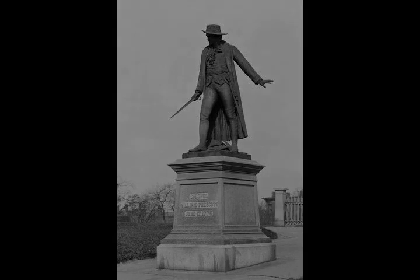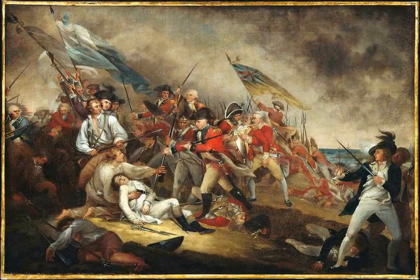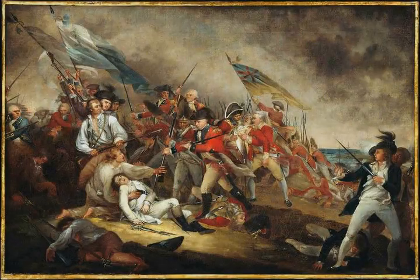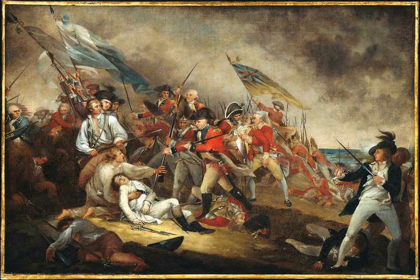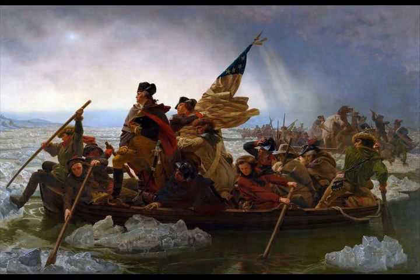The Massachusetts Committee of Safety, seeking to repeat the sort of propaganda victory it won following the battles at Lexington and Concord, commissioned a report of the battle to send to England. Their report, however, did not reach England before Gage's official account arrived on July 20. His report unsurprisingly caused friction and argument between the Tories and the Whigs, but the casualty counts alarmed the military establishment and forced many to rethink their views of colonial military capability.